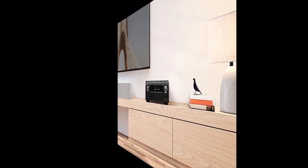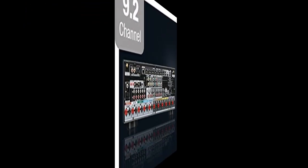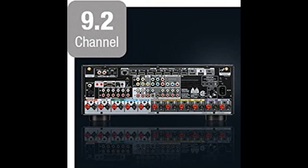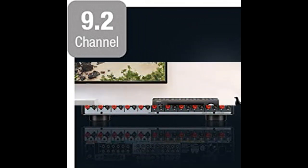Enjoy the most advanced video technology available with Dynamic HDR and HDR10 Plus. This 9.2 channel receiver delivers clarity, contrast, and color, and quick media switching eliminates video delay.